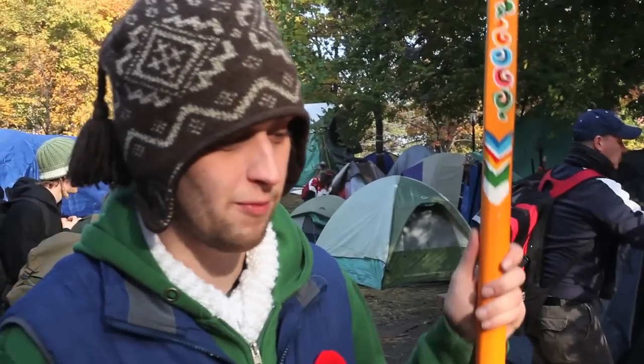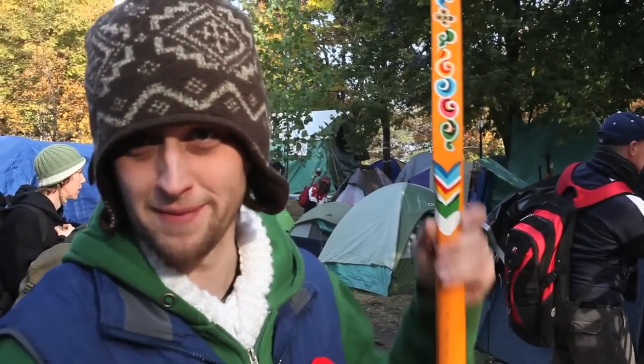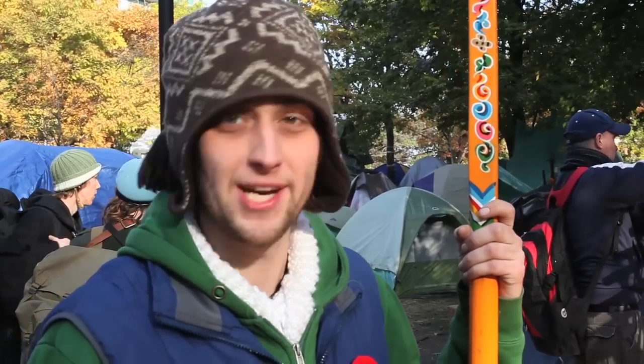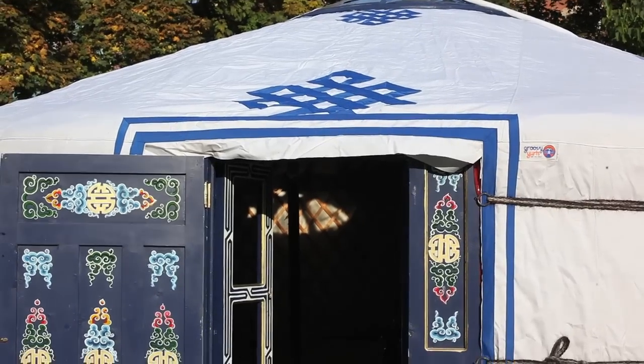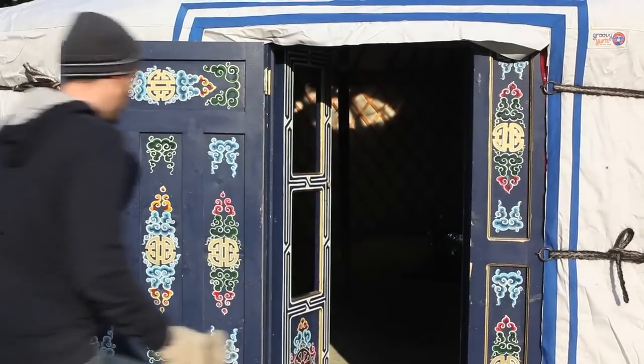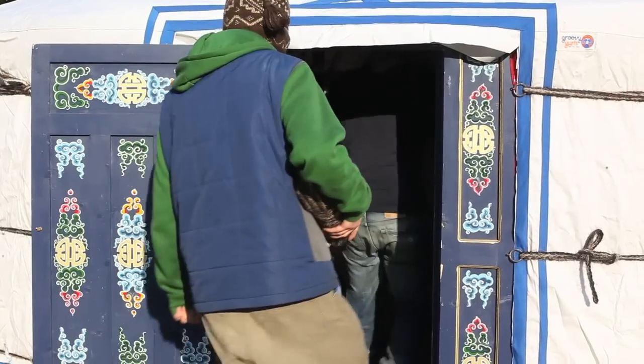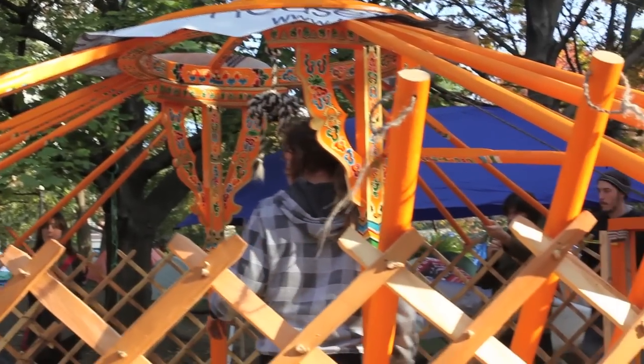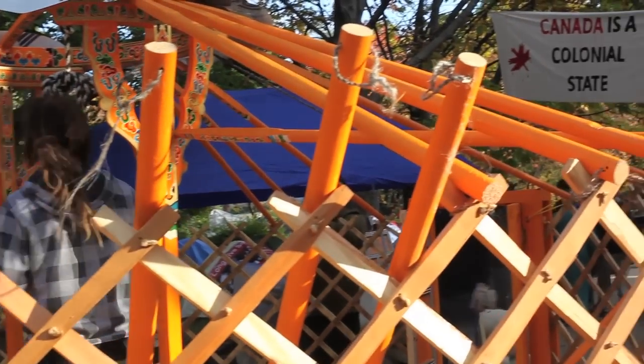We have the big one over there, which we're still debating what we're going to use it for. It's locked up so we don't want to go in there — it'll probably be like a kitchen or communal meeting space. The medium-sized yurt is over at Medical and it's for warming people up. This is the smallest yurt and it's going to be for the library, preschool, and post office.